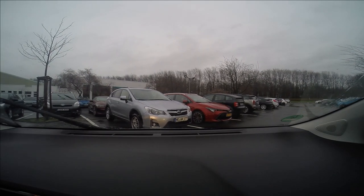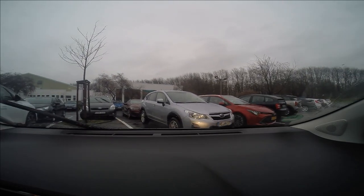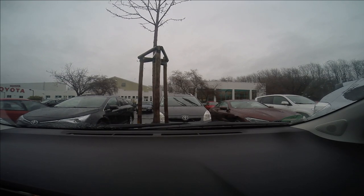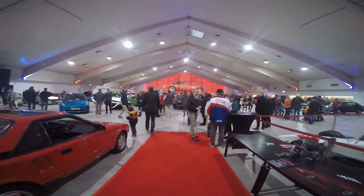Hello Heroes, welcome to my channel. Last Saturday I visited the Toyota Collection in Cologne for a special event. There was a premiere of the new Yaris GR, you know the one from Gazoo Racing.